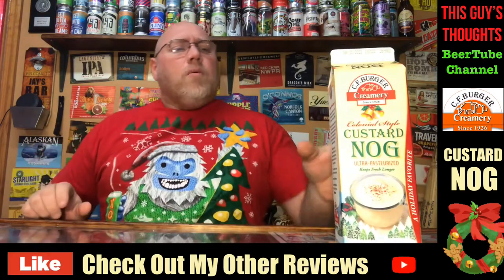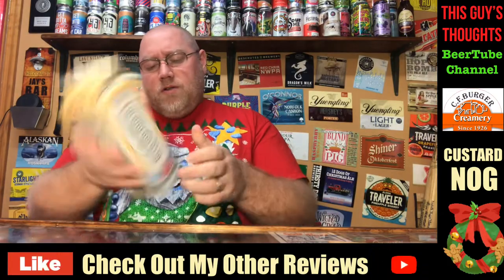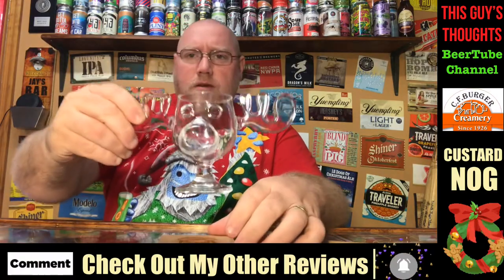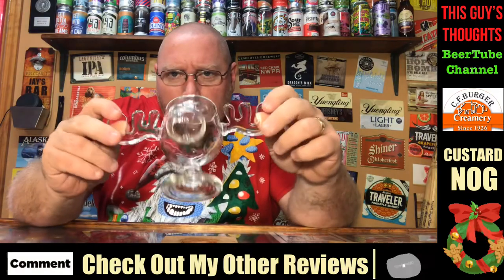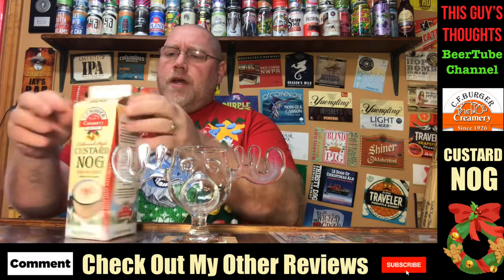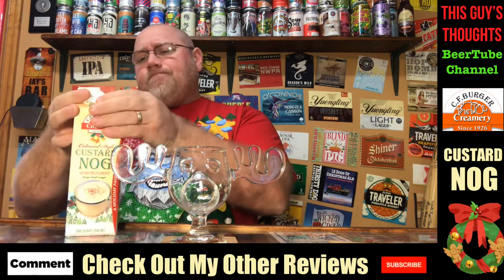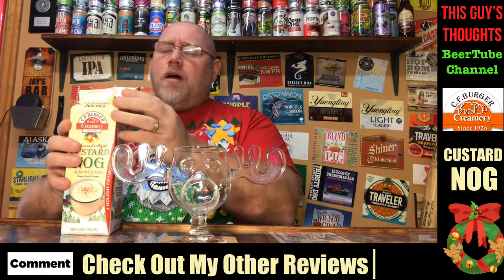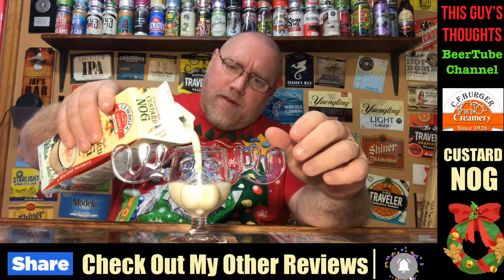We're gonna go ahead and crack this thing open and see what it's about. Give it a little shake, and we're going to use the Christmas Vacation Wally World moose cup. So let's crack this open — it's a custard nog, so it shouldn't be as runny. I'm looking for maybe a thicker eggnog, which is exactly what it is — pouring out like a vanilla milkshake.